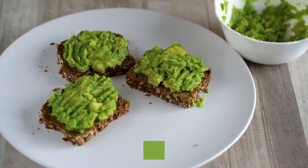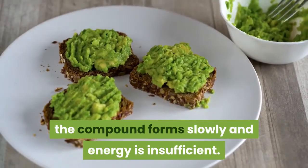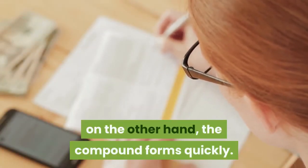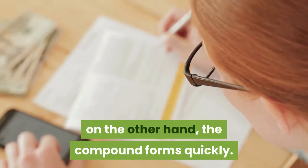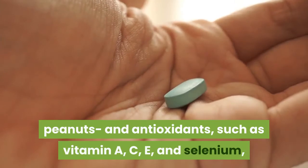If there are only animal fats present, the compound forms slowly and energy is insufficient. If polyunsaturates are present, on the other hand, the compound forms quickly. Increase your intake of polyunsaturate seeds, peanuts, and antioxidants such as vitamin A, C, E, and selenium to avoid free radical reactions.